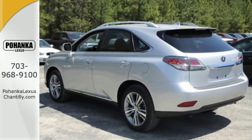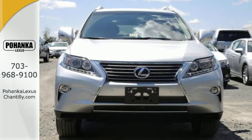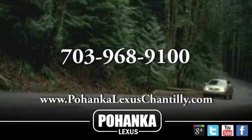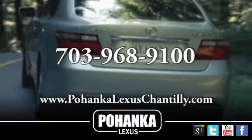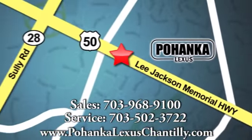Come experience this RX 450h and take your drive to the next level. Call us now for more information on this vehicle or visit today. We're conveniently located at 13909 Lee Jackson Memorial Highway in Chantilly.